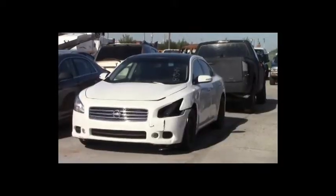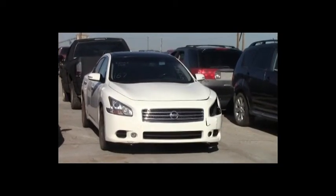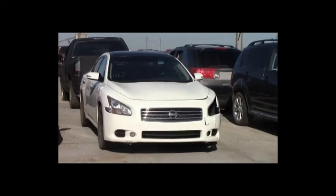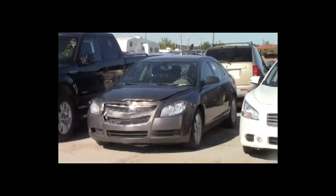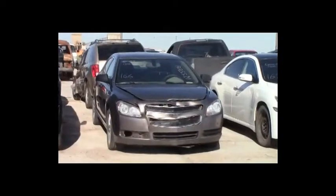Lot number 167: 2010 Nissan Maxima, V6, AOT, loaded, power leather heated seats, panoramic sunroof, navigation, backup camera, 110K. Lot number 166: 2012 Chevy Malibu, AOT, loaded, power seat, 130K.